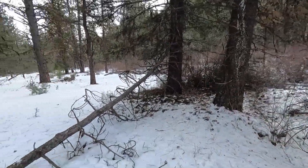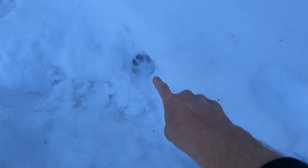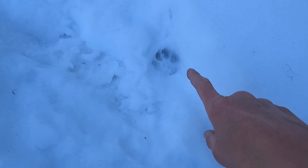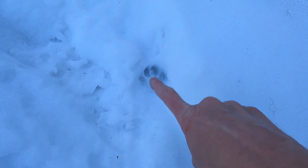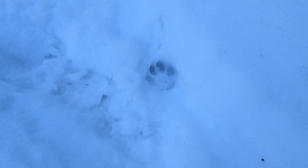Look at this — I think that's a bobcat track right there. See how it's kind of more round than your typical coyote track, and it's about three inches or so across. That's pretty cool; you don't see a ton of those around in here.